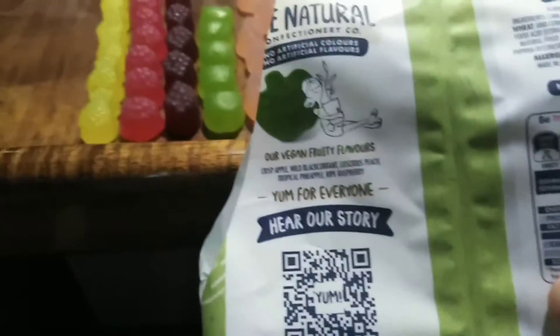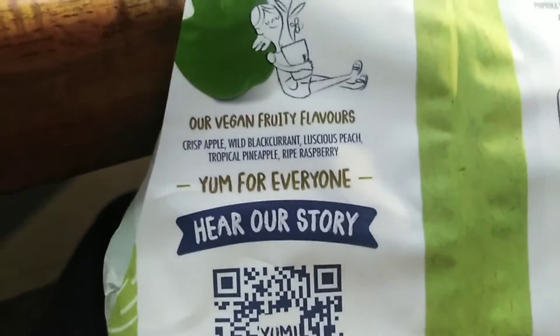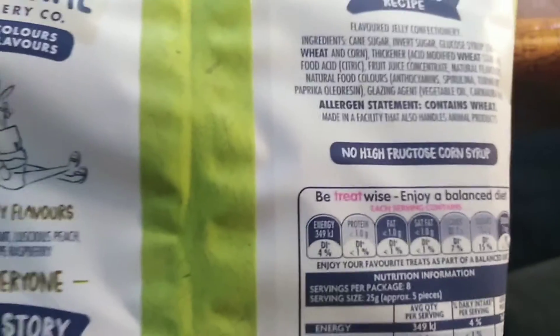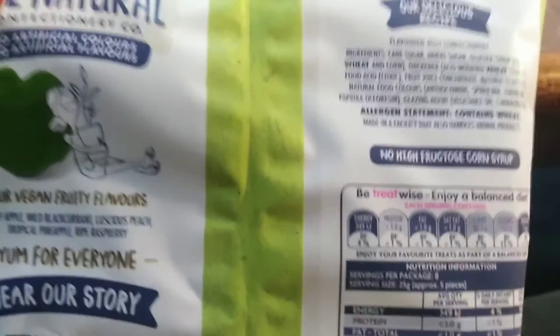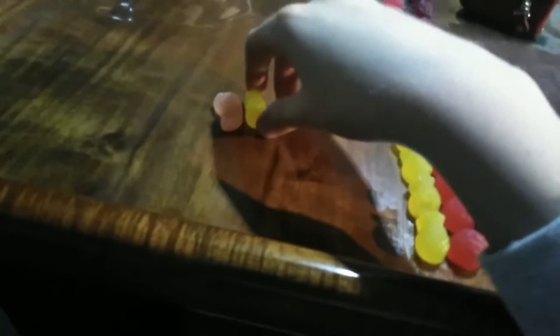This is what they look like. Now we're going to look at the bag — I'm just going to go where there's actually light. So the flavors are crisp apple, wild blackcurrant, luscious peach, tropical pineapple, and raspberry. The fact that these are vegan amazes me quite a bit. Ingredients: cane sugar, invert sugar, glucose syrup from wheat and corn, thickener, acid modified wheat starch, fruit acid, fruit juice concentrate, natural flavors, and natural food coloring — that's why they're called the Natural Confectionary Co.